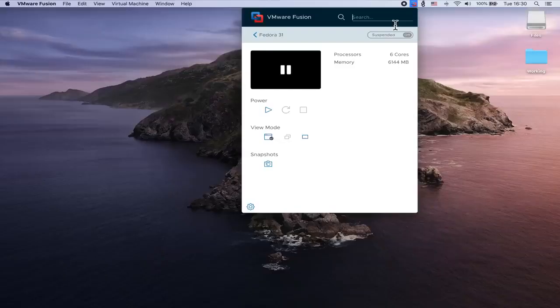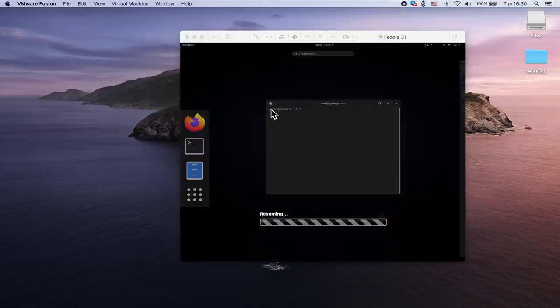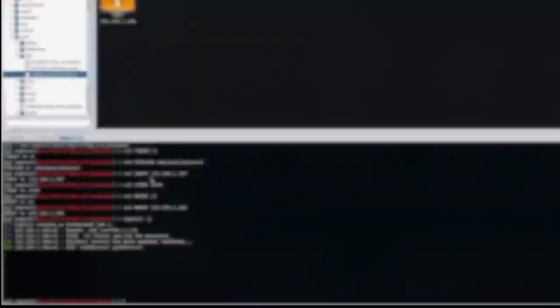Virtual machines also give you the flexibility to train and research in an isolated environment without affecting your main driver. You can quickly take snapshots of a guest OS and restore it to an earlier state. Opening a suspect file you received? Use a VM. Want to practice configuring a server? Use a VM. Slinging exploits at a target? Use a VM.